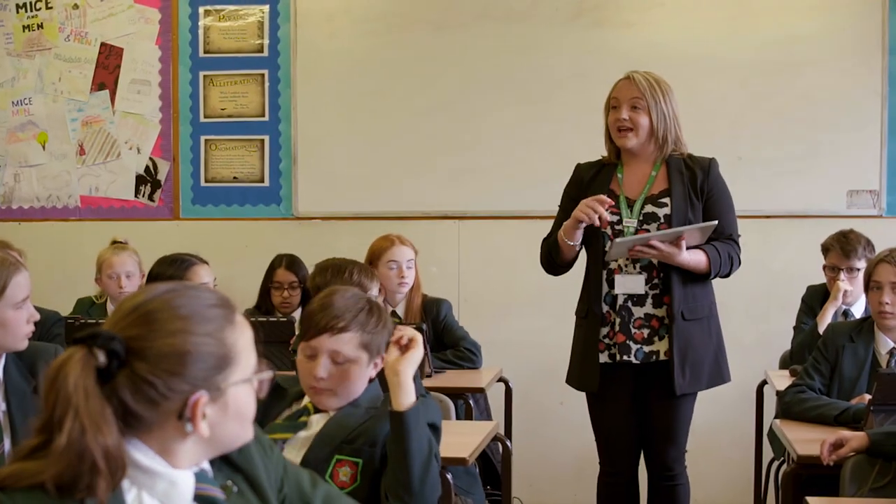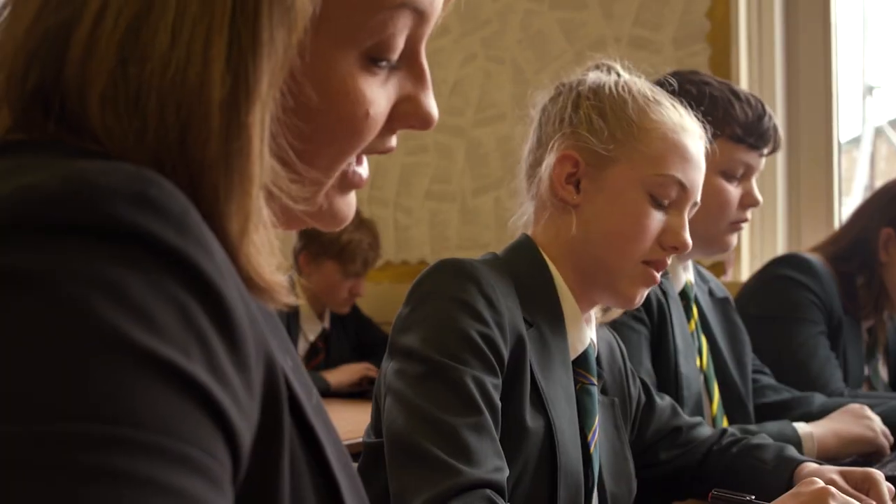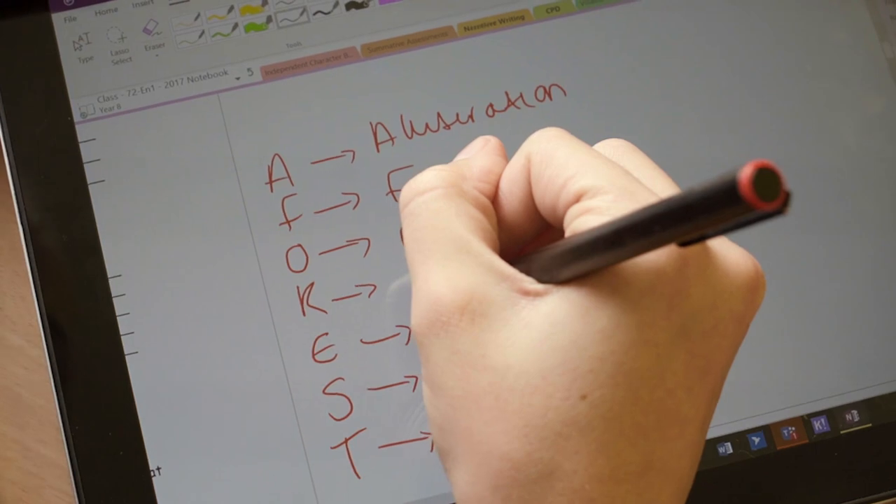It's brilliant that I'm not attached to the front of the classroom. I'm able to walk around, I'm able to work with key groups as well as communicating with the rest of the class. The pupils are massively engaged with it and it's allowed me to become a lot more creative, and that for me is definitely priceless.